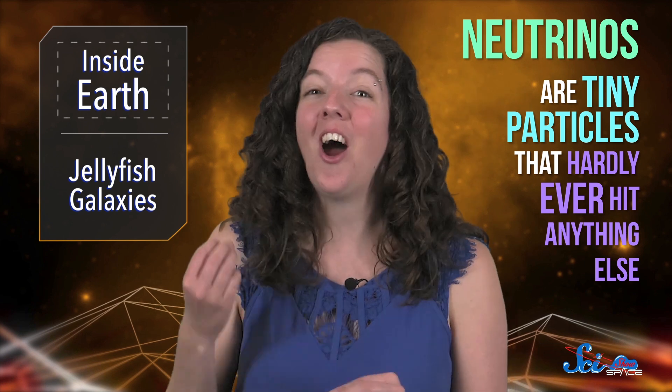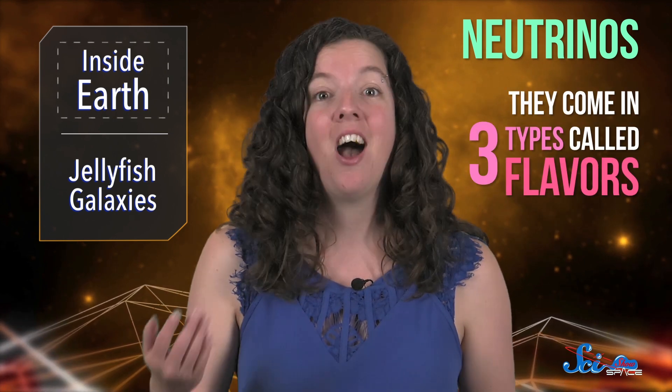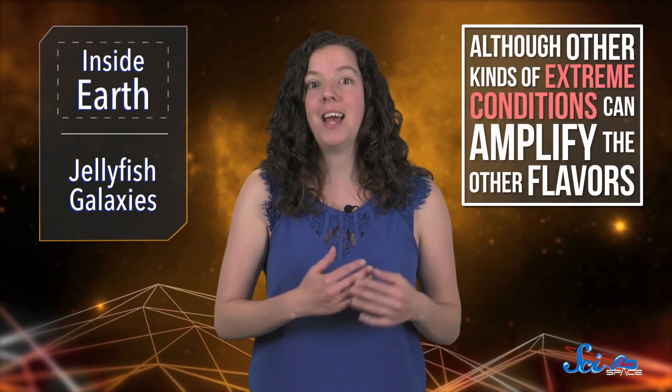Neutrinos are tiny particles that hardly ever hit anything else, and they come in three types called flavors: electron neutrinos, muon neutrinos, and tau neutrinos. But a neutrino doesn't always stay the same flavor — it can switch between flavors as it travels. And even though they hardly ever directly interact with other matter, the density of matter around a neutrino helps determine how quickly it switches between flavors. Generally, they spend more time as electron neutrinos in denser matter.